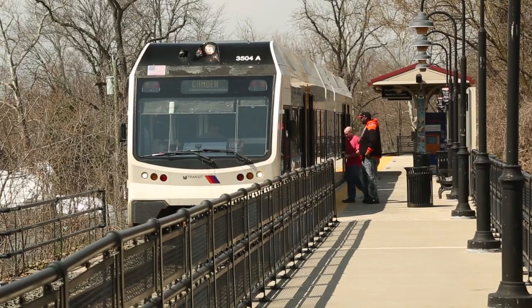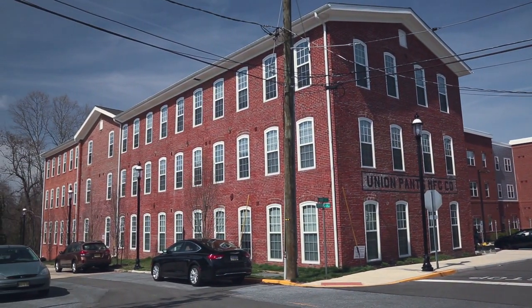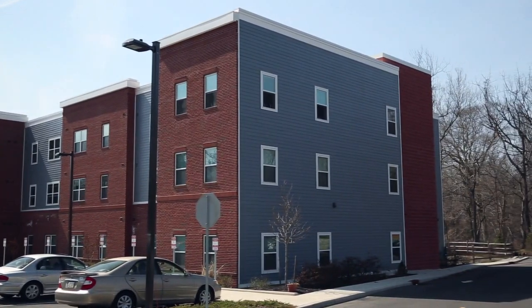We knew we wanted to accomplish two things in the design. We wanted to be able to produce a product that caters to the seniors that were going to be using the property and bringing 48 apartments to the community. So we needed to expand the existing structure, connect it, and build it out of ground for the expansion.